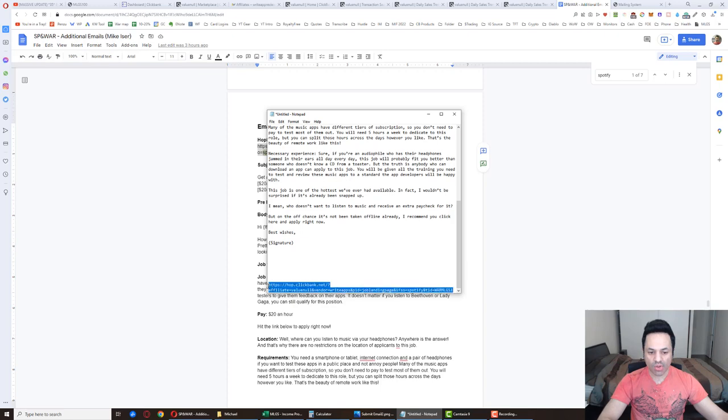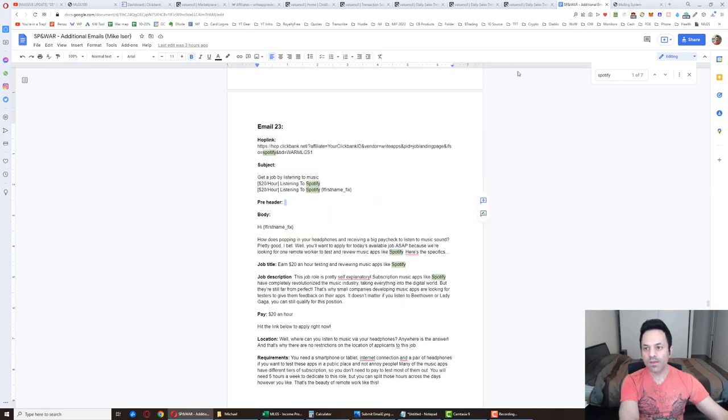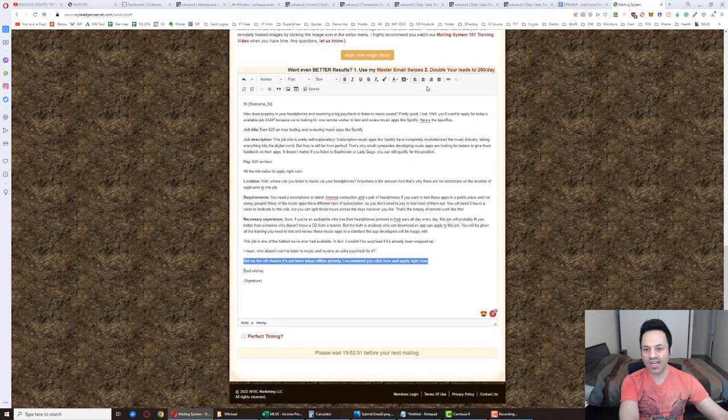Start with one, copy this, come over here, and with the link text highlighted, click the link button, Control+V, paste that in. Now we've got our link in there. Hit 'Perfect Timing' — MLGS keeps track of historical data on when leads have been opening their emails, and it'll send at the best time when the lead is most likely to see and open it. That'll increase your open rate, so do hit that.